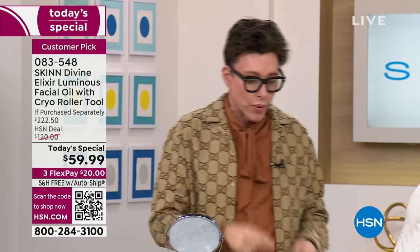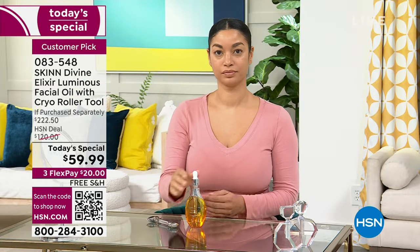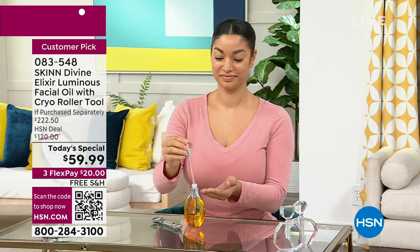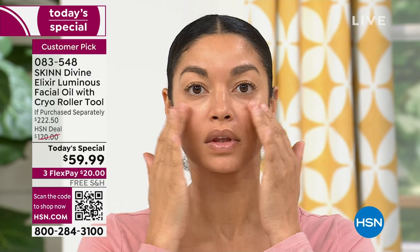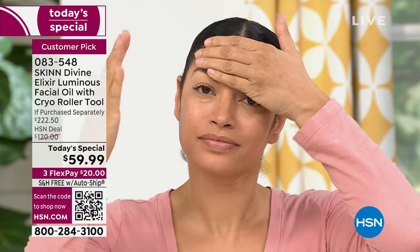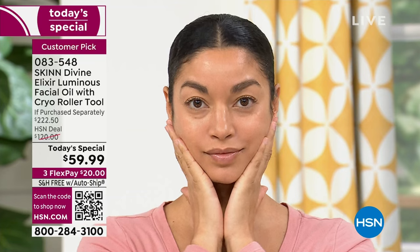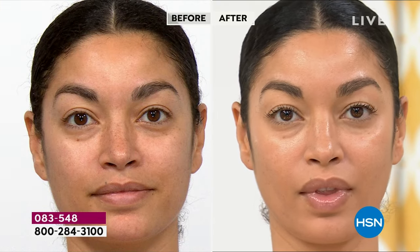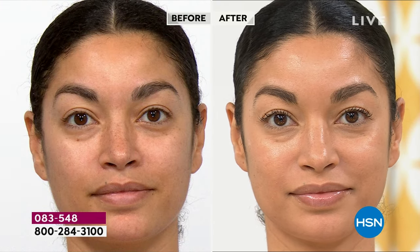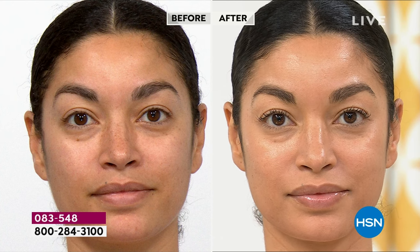I also try to educate you a lot on skincare, because sometimes the education is even more important than the product. How many oils do we have at HSN? This is the oil that made everyone else make an oil, and we have three different ones. This is one — three or four years in a row the best oil at HSN, best oil in Australia, best oil in Canada. There's a reason for it. This is a carefully curated oil with premium ingredients including 17 total rare oils and Manuka honey from New Zealand.